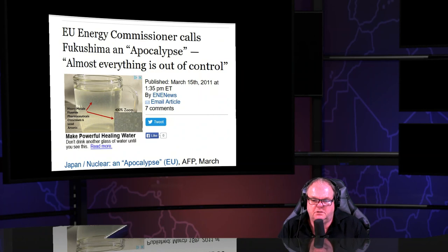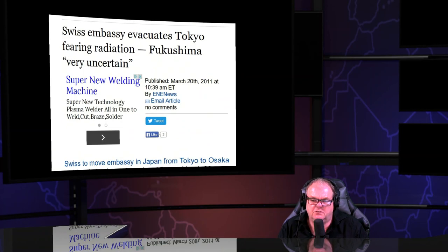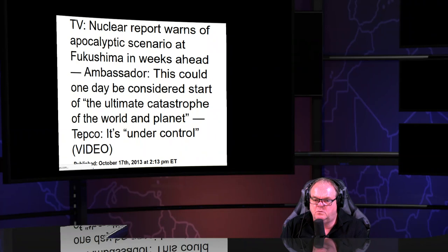The EU energy commissioner called Fukushima an apocalypse, saying everything is out of control. France acknowledged Japan has lost control and French citizens would leave the country. Switzerland told everybody to get out. A nuclear report warned on TV of an apocalyptic scenario that could one day be considered the ultimate catastrophe of the world.